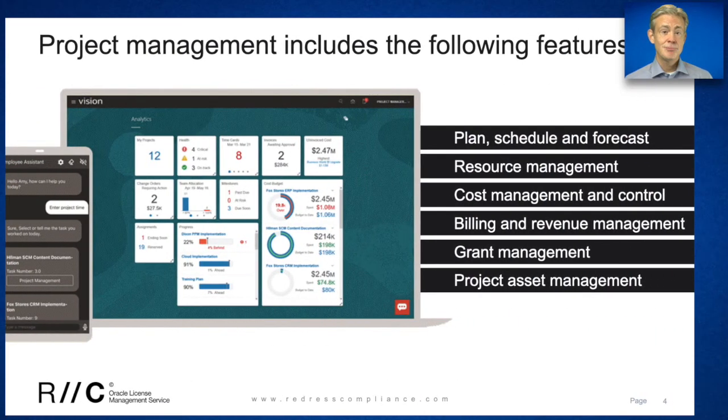Moving on to the project management module — with any fully-fledged ERP system, you must have project management functions. With the Oracle project management module, you can plan and report on all the projects within your corporation from start to finish, while engaging with people across your organization and making sure that you and the team are achieving any necessary project goals. We list all the features for each module on the slides, and again we see these very clean, information-rich reporting functions.